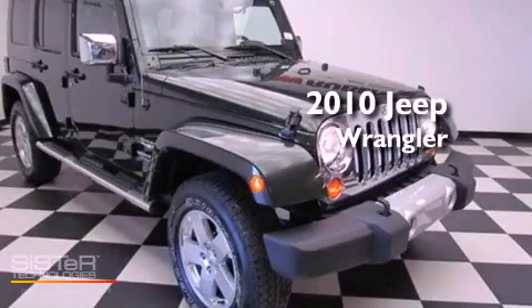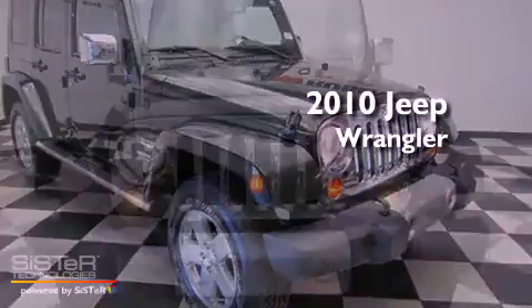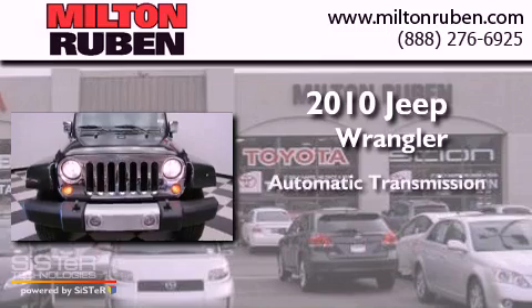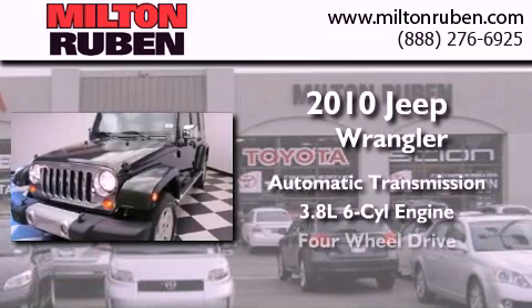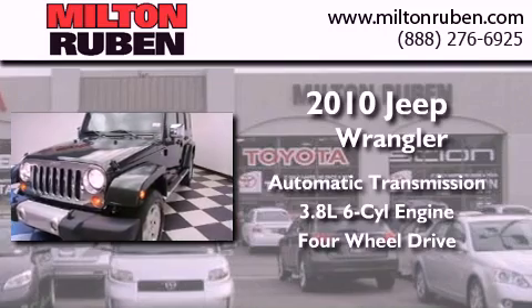This is a 2010 Jeep Wrangler Sahara. This SUV has an automatic transmission, a 3.8-liter V6, and the added safety and control of four-wheel drive.